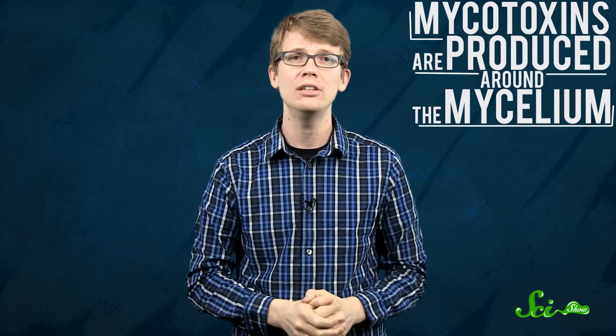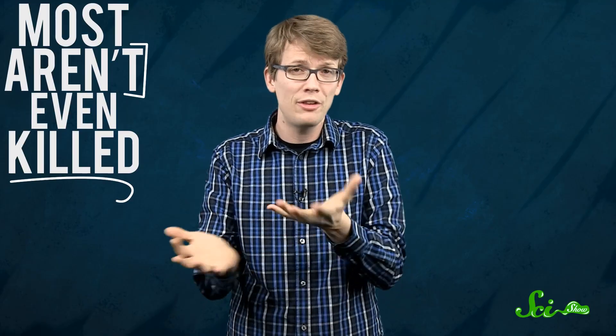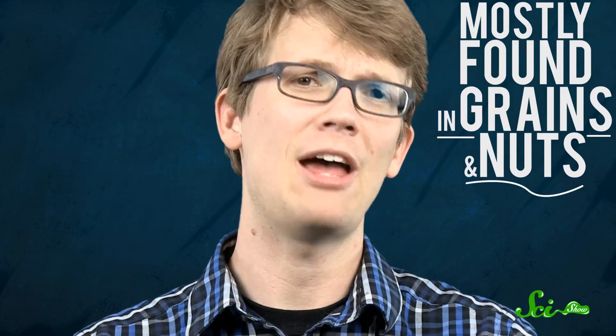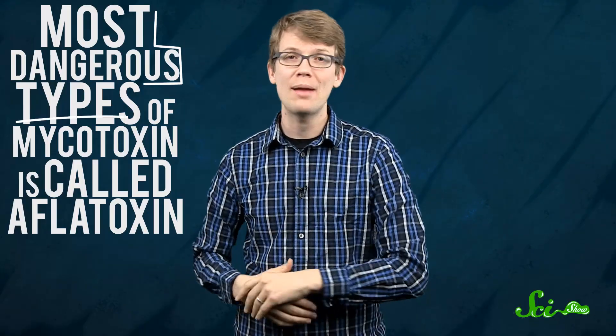The reason is mycotoxins, poisonous chemical compounds produced by several kinds of mold. Mycotoxins are produced around the mycelium, and not only can they survive a really long time, but most aren't even killed when the food that has been invaded is processed or cooked. The molds that produce mycotoxins are mostly found in grains and nuts, but have been known to invade celery and other produce as well. One of the most dangerous types of mycotoxin is called aflatoxin, which is produced by two kinds of mold.